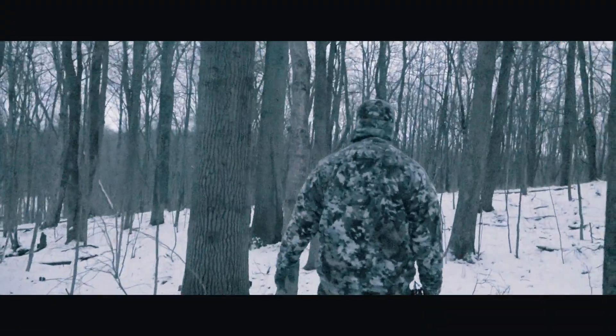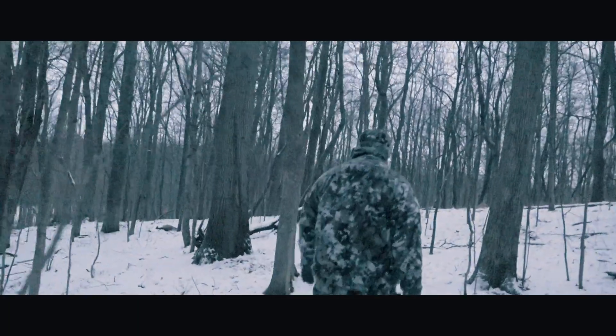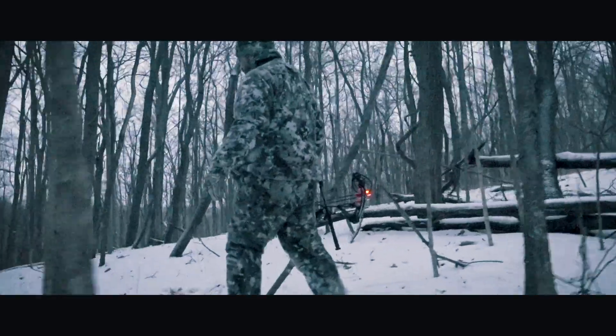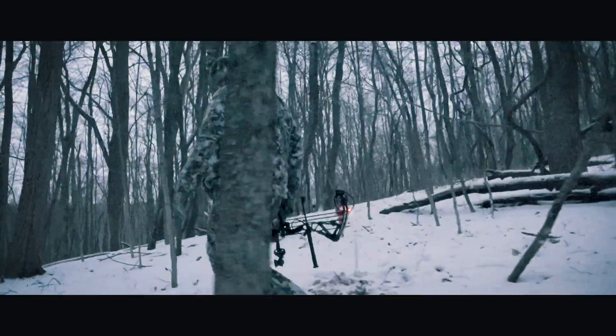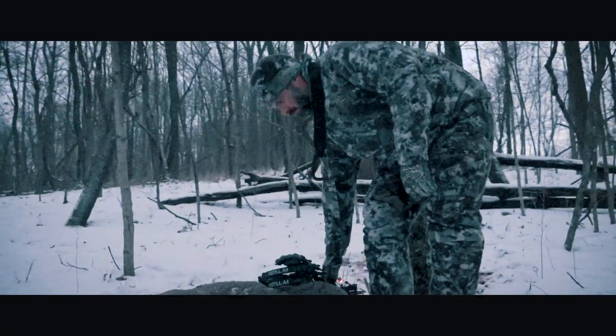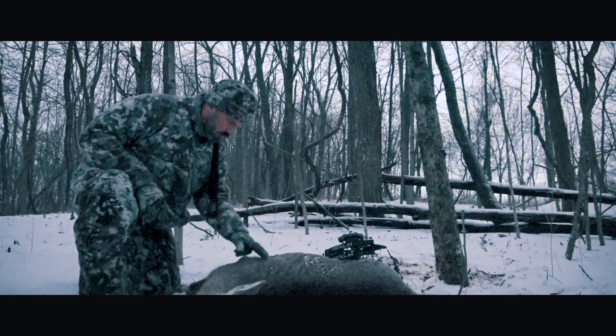We've got really good blood down through here. Oh, here she is. That's a big doe. Golly jeez, look at this. It's a beautiful shot.